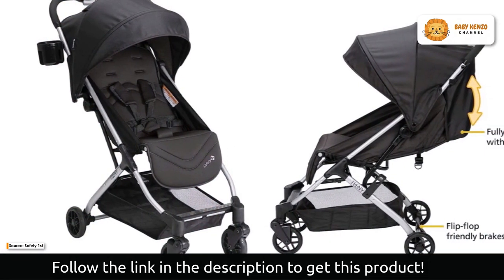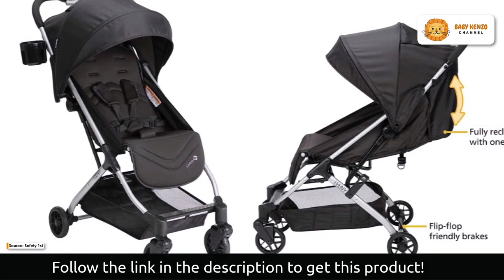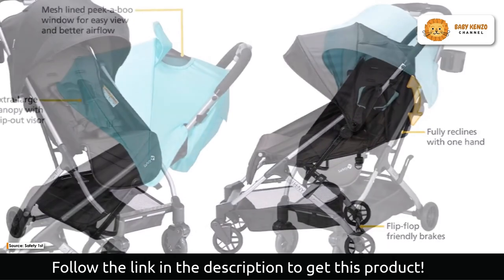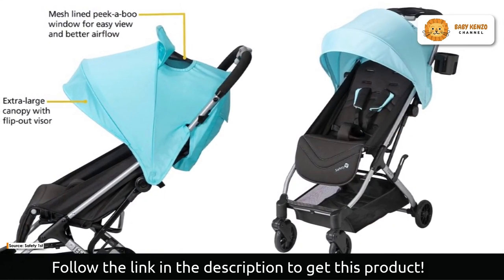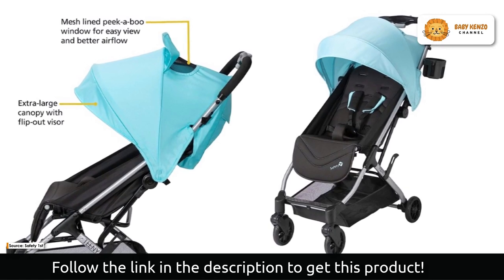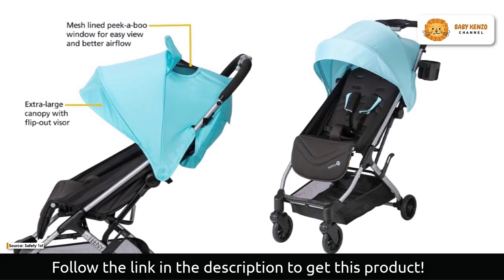Even though Teenie is small, it does not skimp on storage. The spacious, easy-access basket accommodates your basics, including a diaper bag and other items. Additionally, the covered pocket near the handlebar keeps your keys, wallet, and cell phone close by you and out of sight.